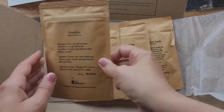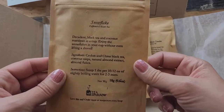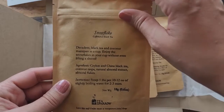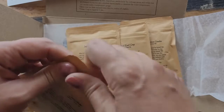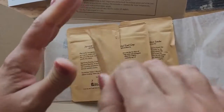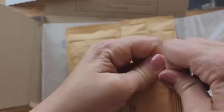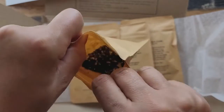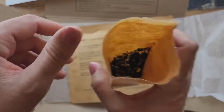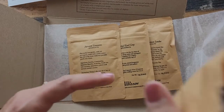The first one is called Snowflake — it's a black tea and coconut, that sounds really good. I'm just gonna open it and smell it. I can actually smell all of them even though they're all sealed. Oh, that smells incredible!